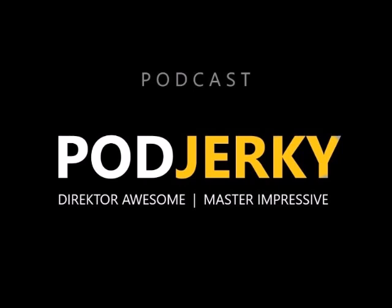From there we had to come up with a logo — that's all your specialty. I'm not artistically inclined, so Master Impressive did all the artwork for the show that you'll see on our social media channels and YouTube. He used his graphic design training and put it to good use.